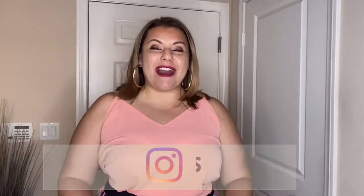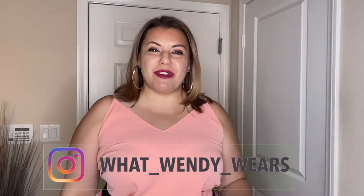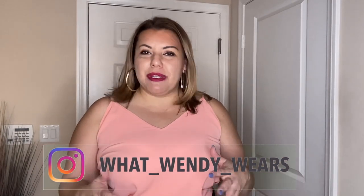Welcome to What Wendy Wears. My name is Wendy and today I have another Shein haul for you. I'm super excited because today we have a little bit of everything — I got a skirt, a dress, some tops — so we get a variety of different outfits with Shein. Let's go ahead and get started with the first outfit.